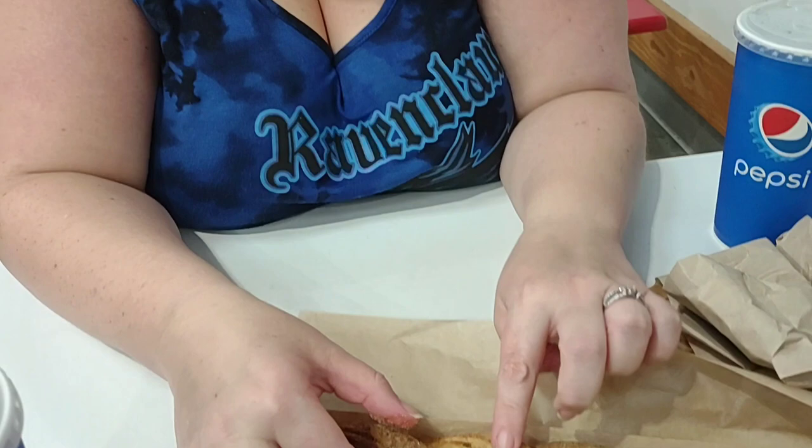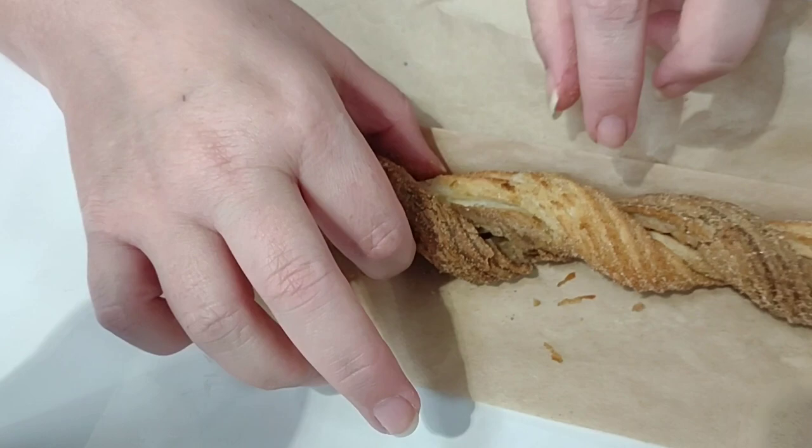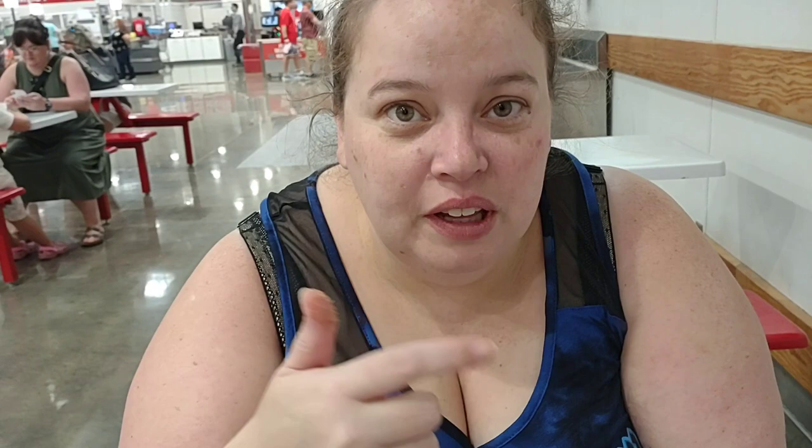Is this like two different flavors of churros? It's sugar and cinnamon — one side cinnamon, one side just sugar. Actually it's all cinnamon, but one looks darker — it's like a black and white churro. It's called a twisted churro, so maybe that's why it's two colors? Two flavors mixed together? Yeah, probably.